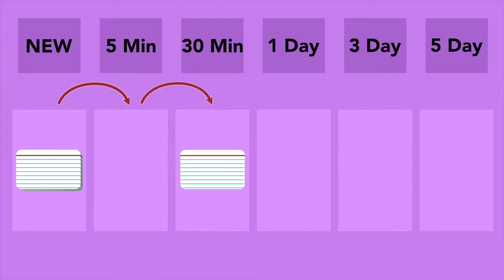First, you start with all your cards together in one deck. This deck includes all of the cards that you have yet to see — these cards are called new. Once you see a card, it moves on to a different deck based on the interval at which you will see that card again. If you get the card wrong, you will place the card in the second deck, which includes all the cards you will review again in five minutes. If you get the card right, it goes to the third deck, which includes all the cards you will review again in 30 minutes.